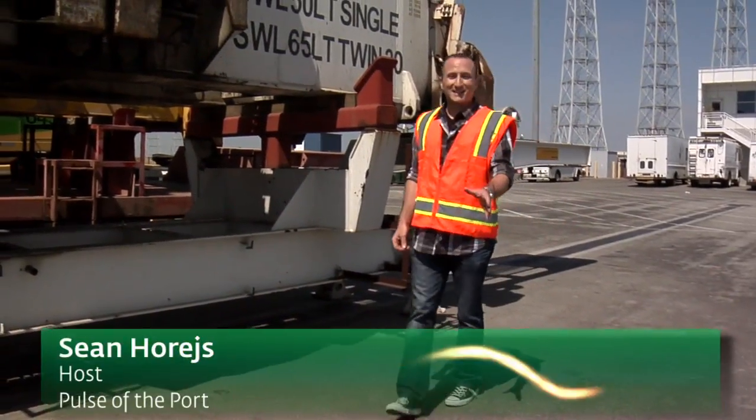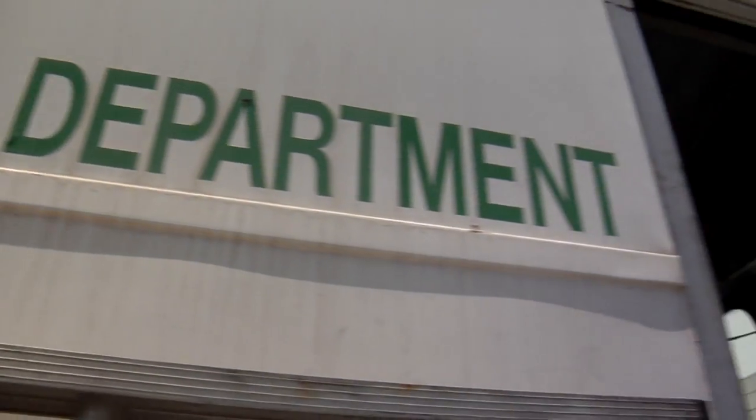Welcome back to Pulse of the Port. SSA Terminals has 10 massive gantry cranes and 10 rubber tire gantry cranes, and these machines are the heartbeat of the terminal, which is why the crane shop is so important.